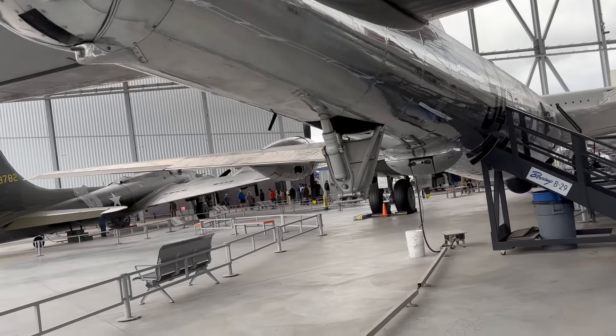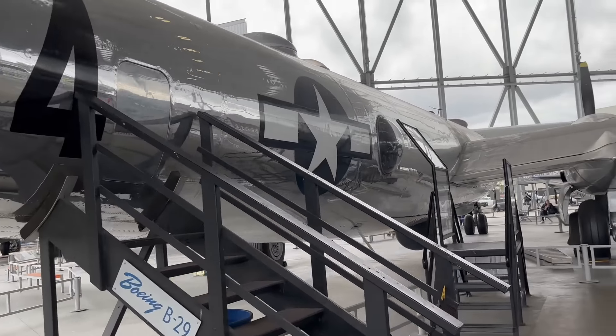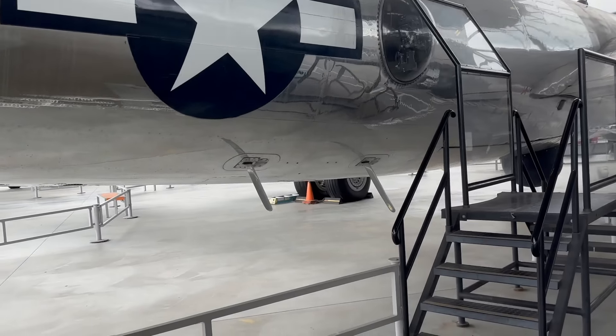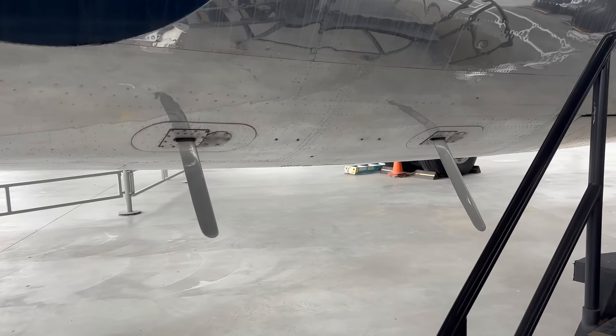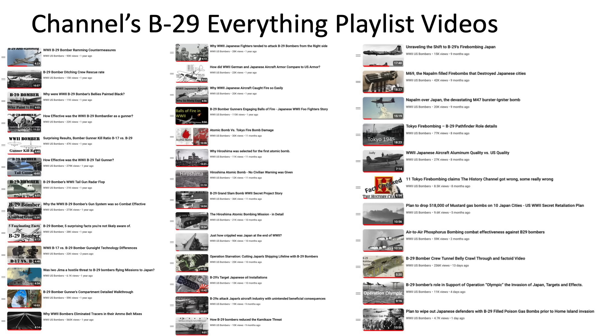The intent of this video was to walk and crawl through the B-29 bomber from tip to tail, discussing factoids along the way. The channel has produced many B-29 videos detailing the bomber's crew stations, combat effectiveness, bombing tactics, weapons, and missions, as shown in the channel's B-29 Everythings playlist.